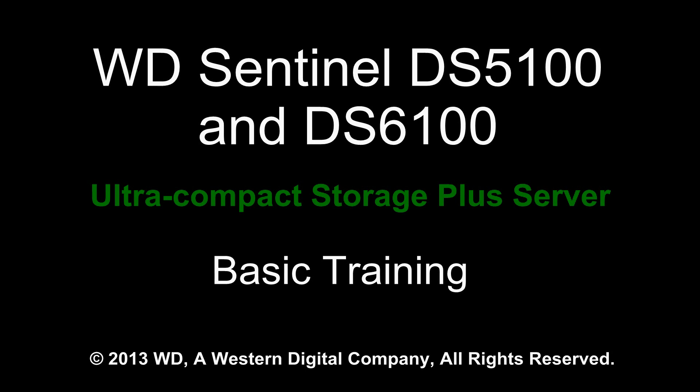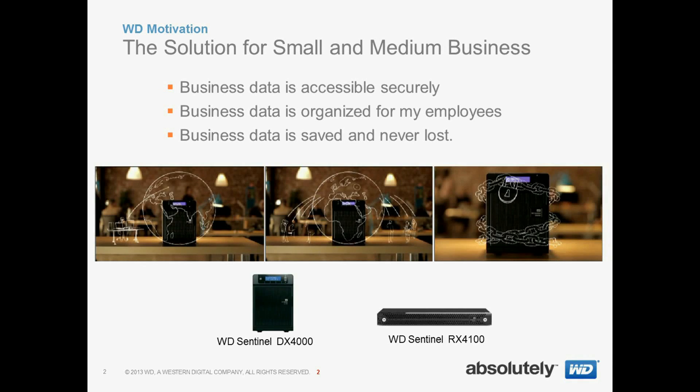Welcome to the WD Sentinel basic training. We have a couple of new products we want to introduce to you today. If you recall from our last basic training, we were looking to make sure that businesses had their data accessible, organized, and never lost. We produced two products: the WD Sentinel DX4000 and the WD Sentinel RX4100.